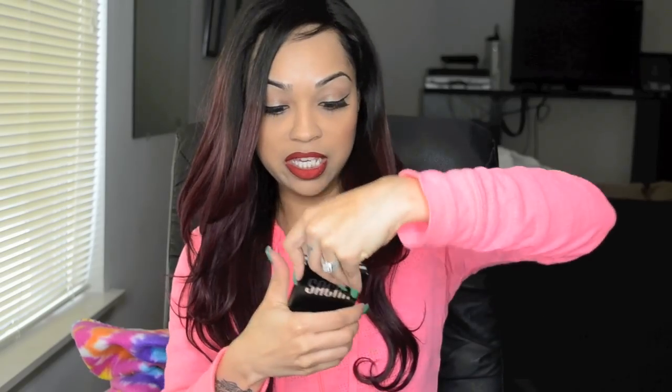Definitely a dupe alert for the Ben Nye Banana Powder, but I do think that the Sasha Cosmetics Buttercup Setting Powder is ten times better — and that's just my opinion. Another product that is like my all-time favorite is the Buttercup Compact. It's just like the setting powder, only it's not loose — it's a pressed powder, and it comes in a really cute compact.